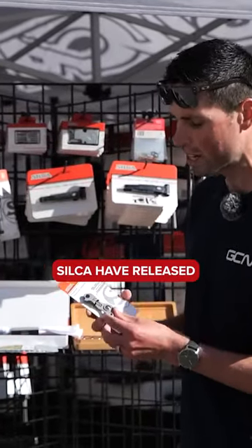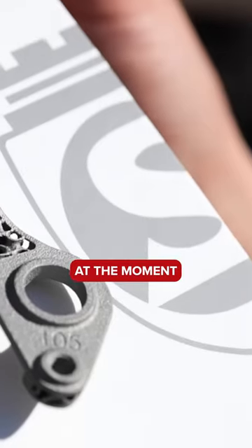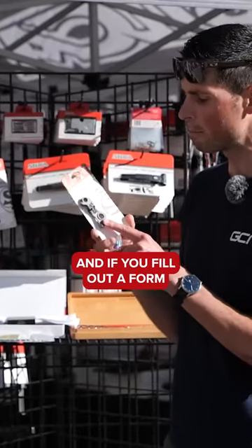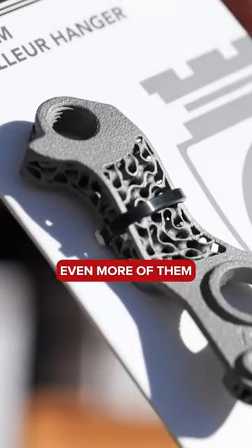So recently Silke have released 3D printed titanium derailleur hangers. At the moment they only have eight to nine different versions available, but they tell me that they're constantly expanding this range. And if you fill out the form on their website and they get enough people, they'll start making even more of them.